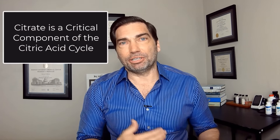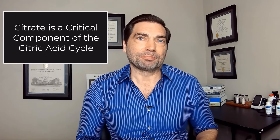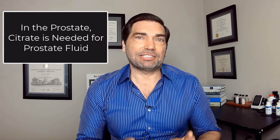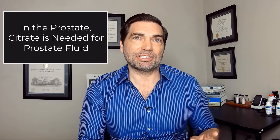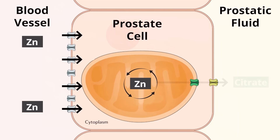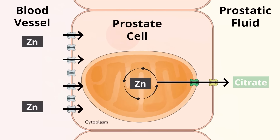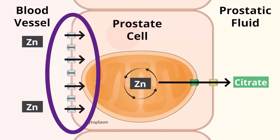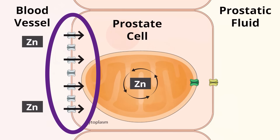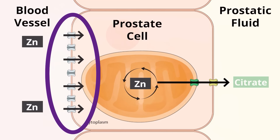Citrate is a component of that cycle, but it's not the end product. When your cells are creating energy, they're consuming the citrate and turning it over as part of the cycle. But your prostate needs that citrate for another reason — it's an important component of prostatic fluid. So zinc actually works to stop that engine and redirect the citrate into the prostatic fluid. Your prostate cells are surrounded by ZIP proteins — zinc importer proteins — a little pump that grabs zinc from your circulation and brings it into the prostate, stopping energy production and turning that engine into a citric acid producing machine.